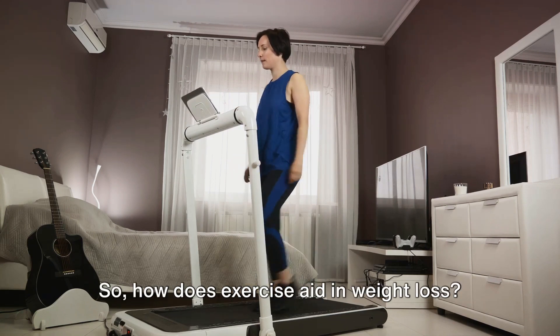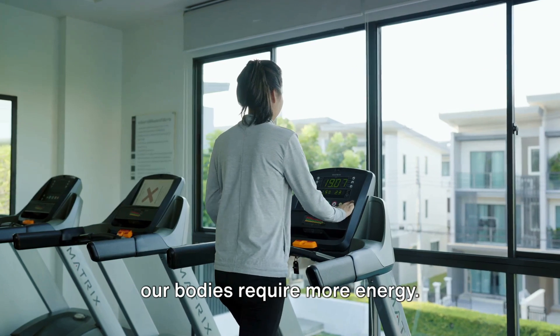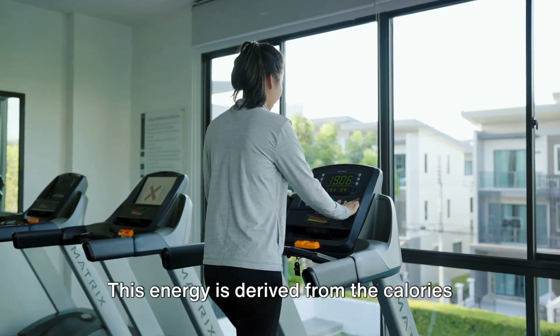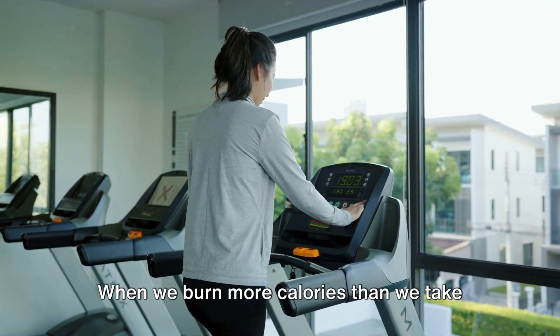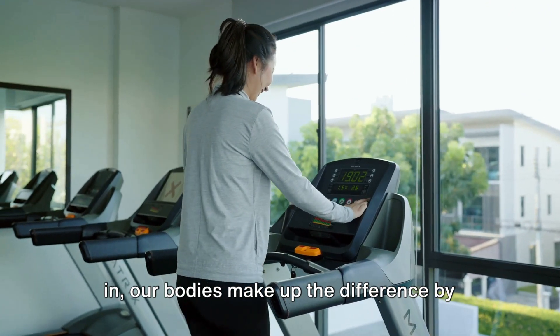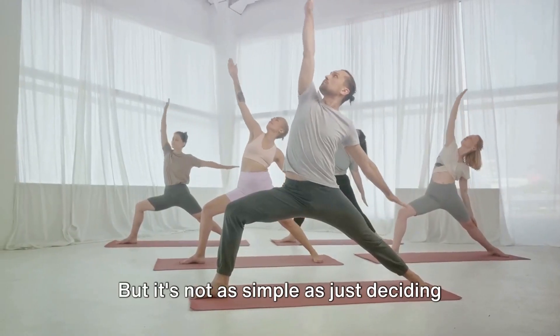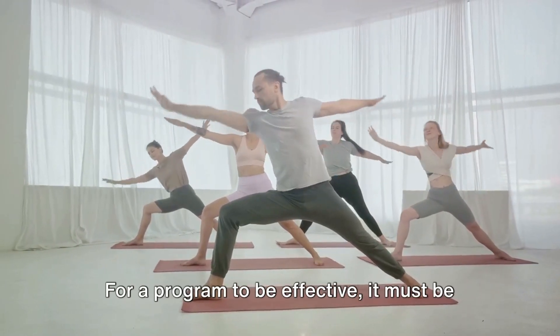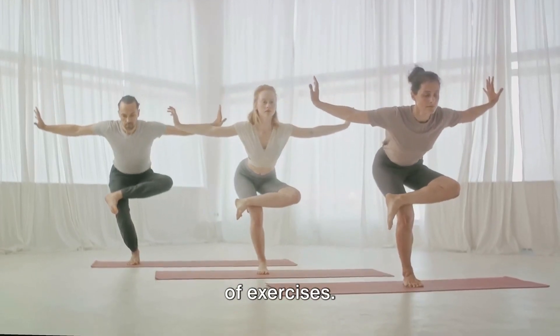So how does exercise aid in weight loss? When we engage in physical activity, our bodies require more energy. This energy is derived from the calories we consume. When we burn more calories than we take in, our bodies make up the difference by burning stored fat, leading to weight loss. But it's not as simple as just deciding to exercise. For a program to be effective, it must be well-rounded, incorporating various types of exercises.